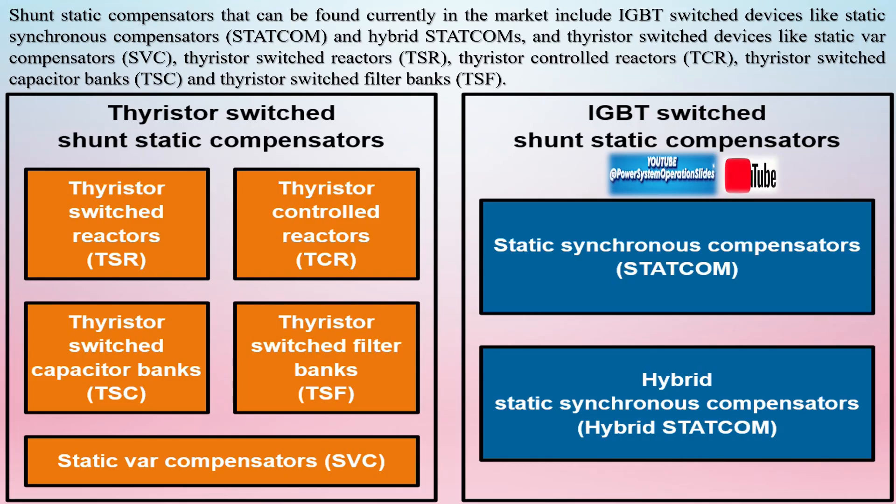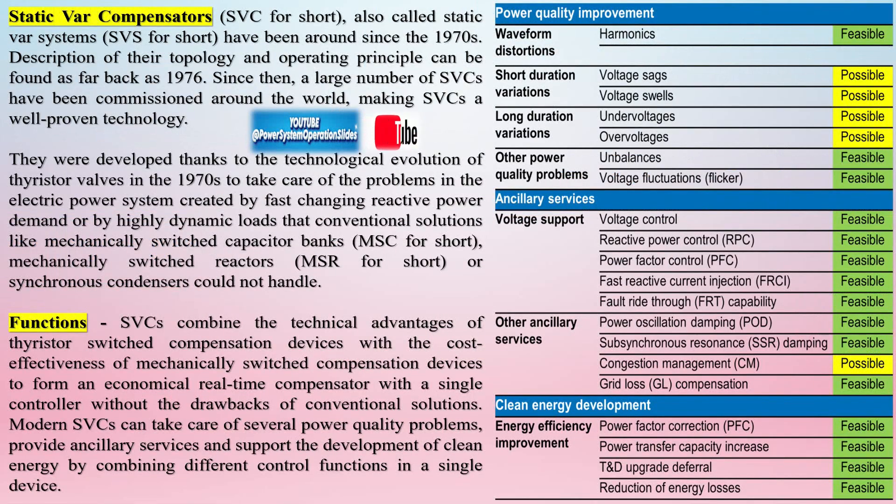Renewal services for these solutions improve their reliability, add functionality, secure spare part availability, and increase overall performance, bringing older systems closer to the functionality supplied by newer systems.